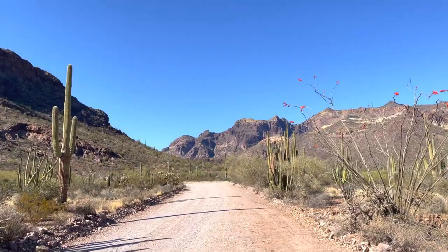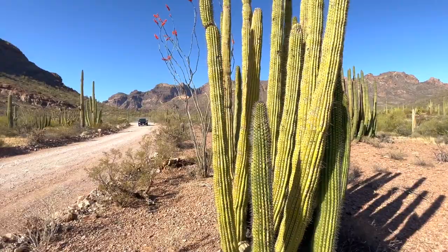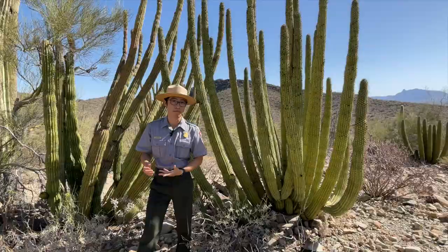If you stop by the Visitor Center, you can pick up one of our drive guides. As you follow along that drive, you'll notice all these signs with numbers on them — pop open the drive guide and you get to read and learn about the desert.